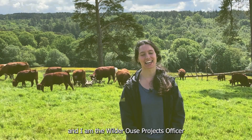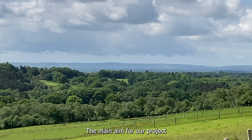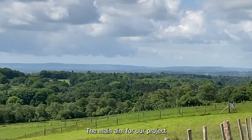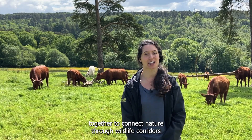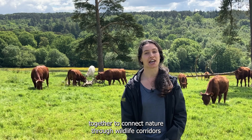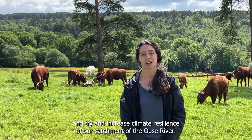My name is Lydia Baxter and I'm the Wilder Ooze Project Officer for the Sussex Wildlife Trust. The main aim for our project is that we're hoping to bring communities, landowners, and land managers together to connect nature through wildlife corridors and try and increase climate resilience of our catchment of the Ooze River.